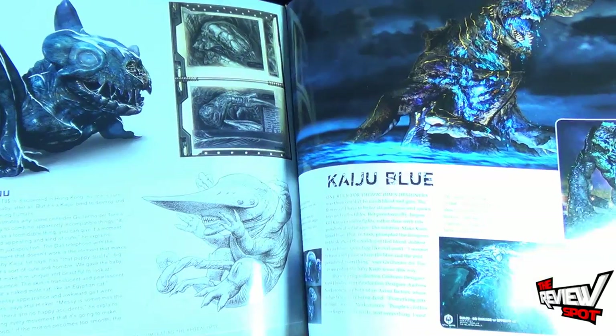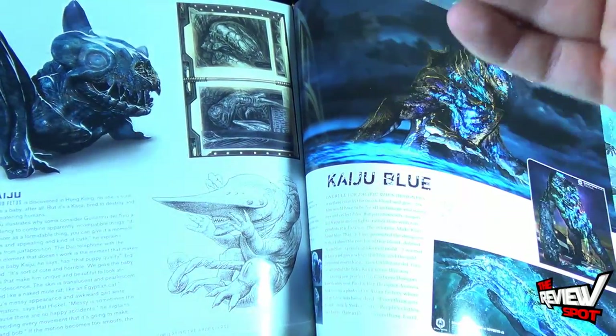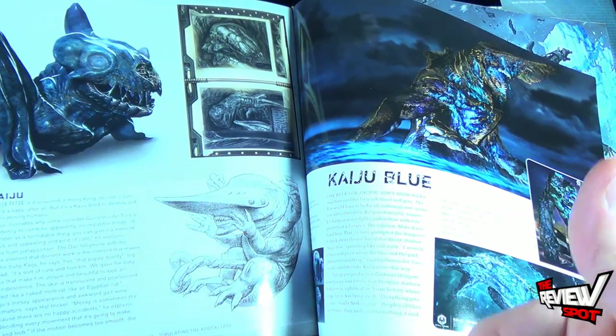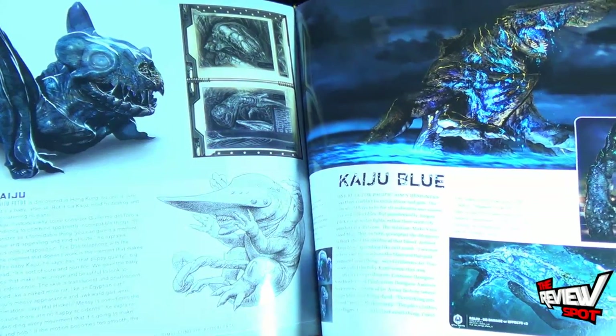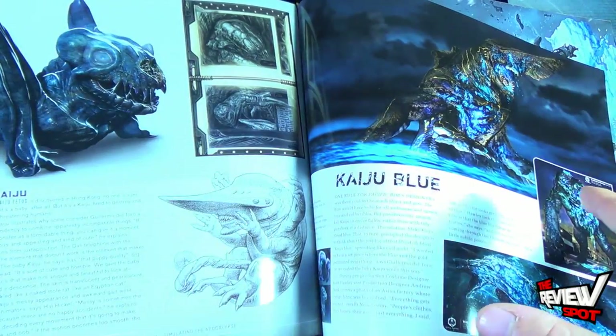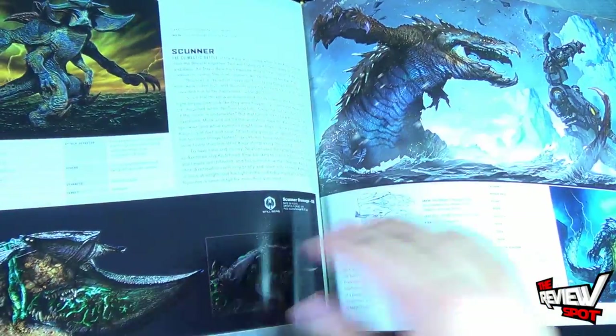They talk about the use of Kaiju blue — the inclusion of blue blood in the movie. They wanted to make a gory movie but something that could still be approached by any audience, so they were smart and made the blood blue. That way they could make it excessively gory and violent without using real blood. I like that — that's a good way to go.